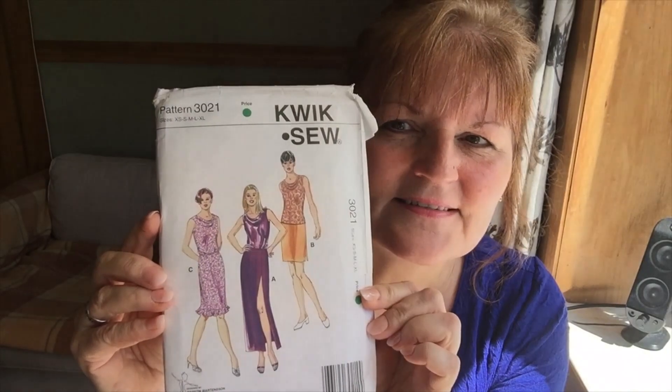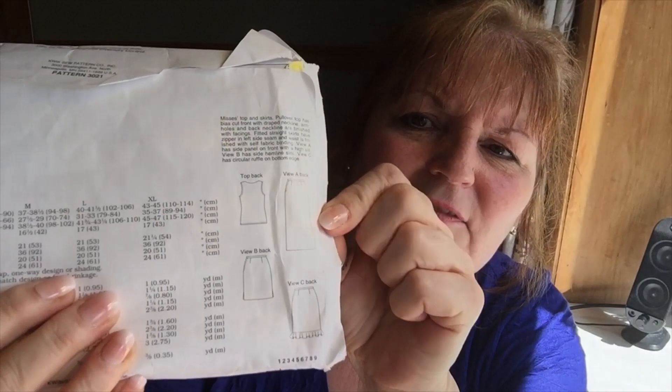What else have I been doing? Op shopping! I went down to visit a friend, she had to go to the dentist, and of course I had to go to the op shops. I had a real score when it came to patterns. I got Quick Sew 3021 — that's lovely. I'll have to do a full bust adjustment for that, and I'm at the top of the size range, but with the FBA I think it will be fine.